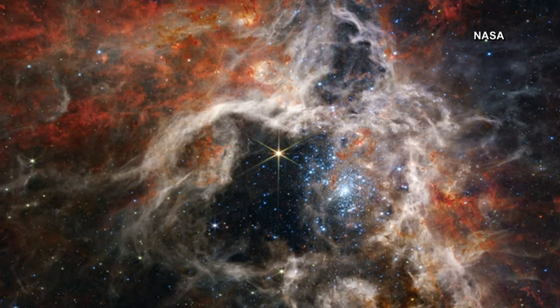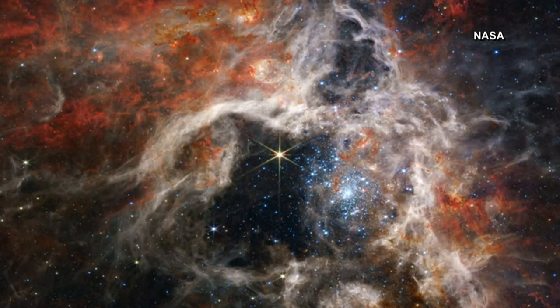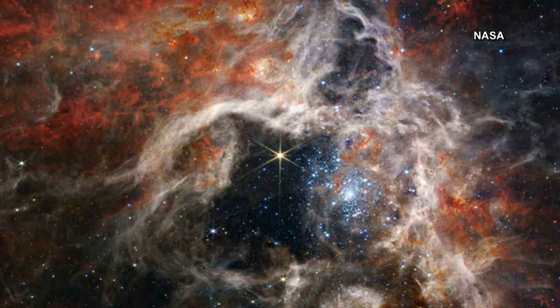The local group is a collection of galaxies nearest our Milky Way. The nebula is known to be home to the hottest and most massive stars ever observed.